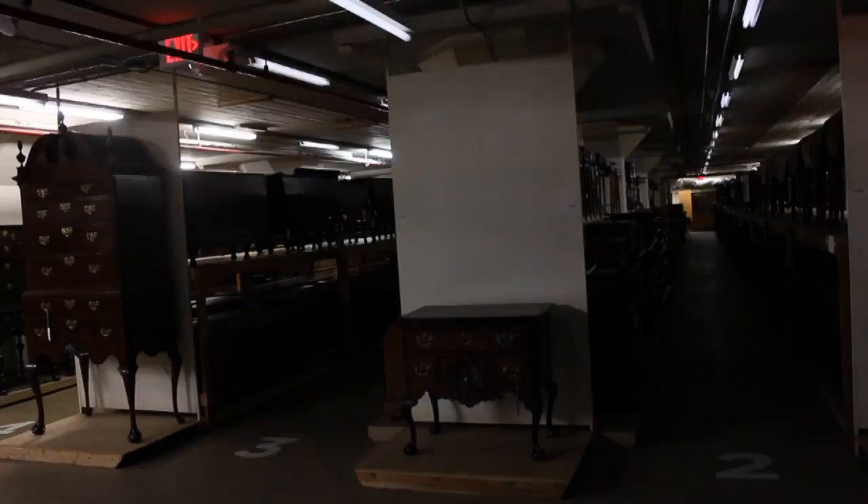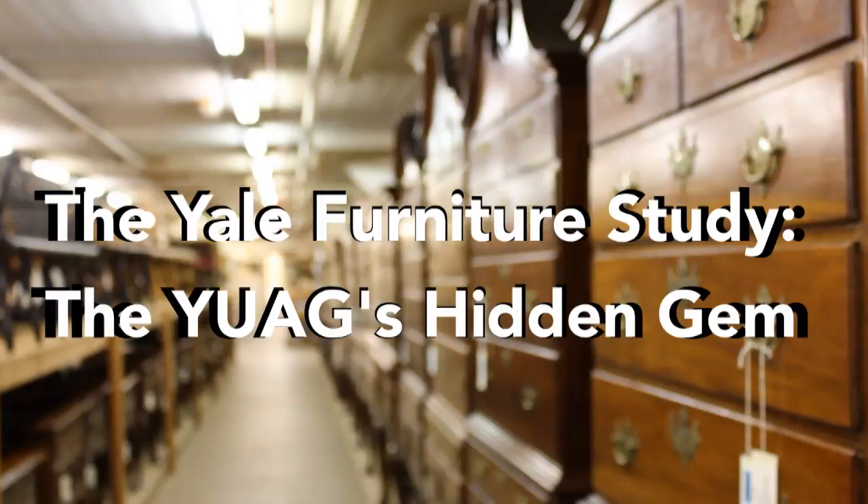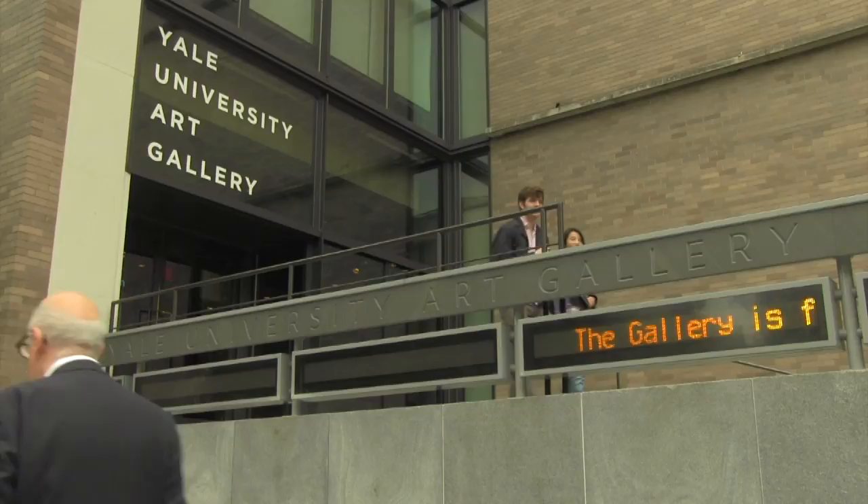In a 10,000 square foot basement of an undisclosed location at Yale, there exists a collection of over 1,000 pieces of artistic and historical furniture. Called the Furniture Study, it is one of the three galleries contained within the Yale University Art Gallery.